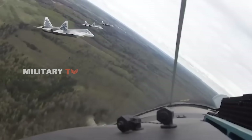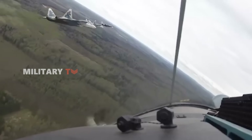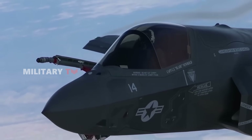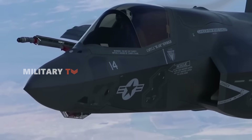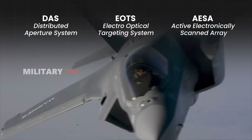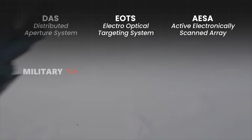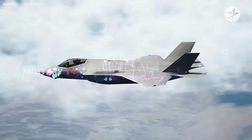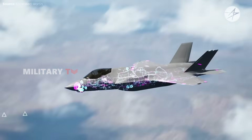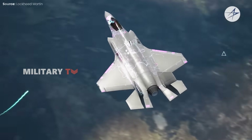Modern air combat is not just about speed and maneuverability — it's about who sees the enemy first. In this domain, the F-35 has a significant edge. The aircraft's DAS, EOTS, and AESA radar provide unparalleled situational awareness. Its ability to share real-time data with allied aircraft, ground units, and naval forces makes it a true force multiplier on the battlefield.